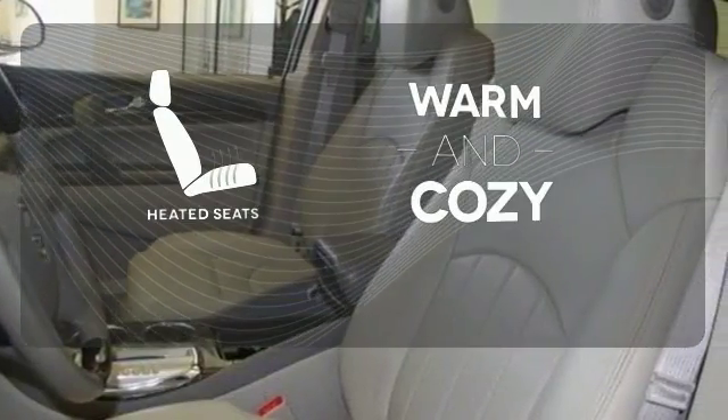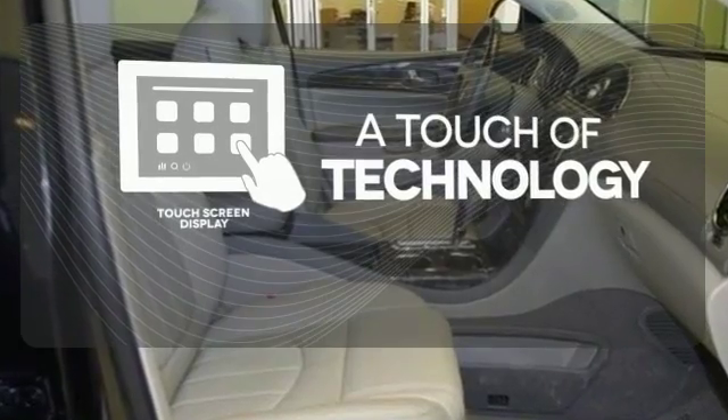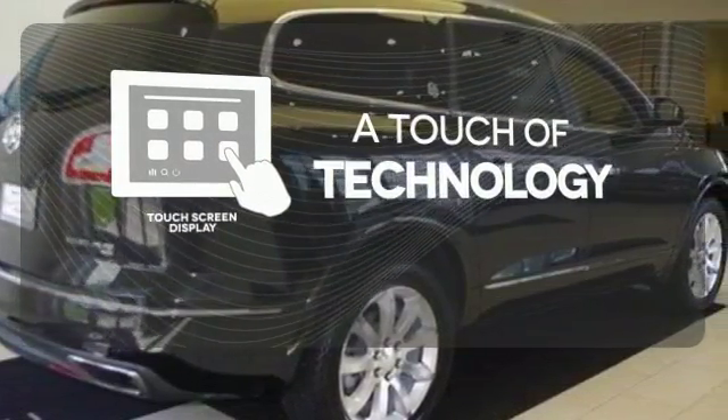Wrap yourself in the comfort of heated seats. Say goodbye to an endless array of confusing knobs and buttons, and say hello to attractive and seamlessly integrated technology with the included touch screen display.